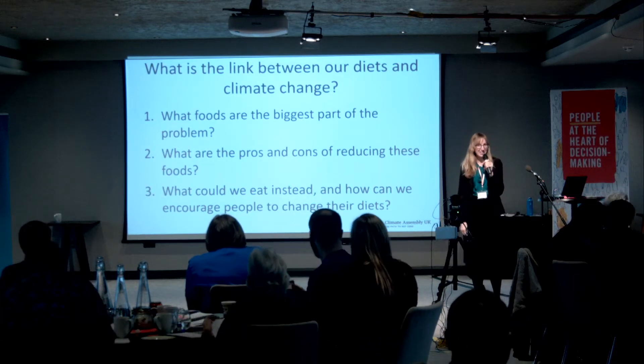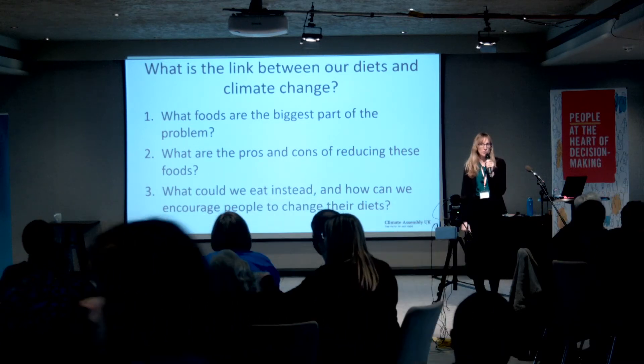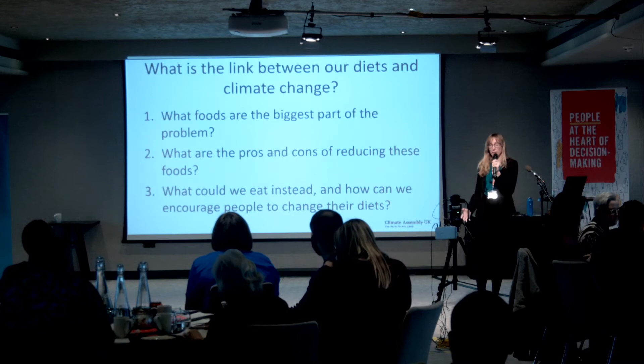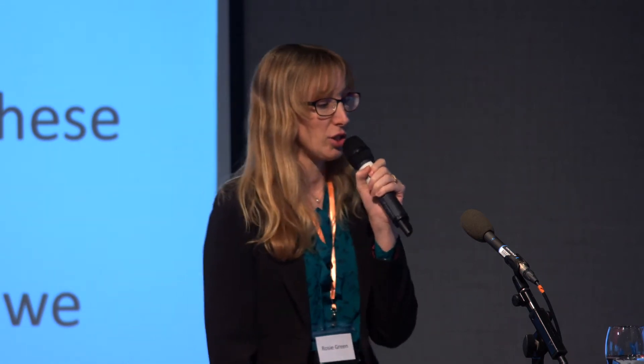Good morning, everybody. Thank you very much for having me here to talk to you today. You've already heard from some great speakers this morning on topics like farming and land use and what we can do to reduce our emissions from those.